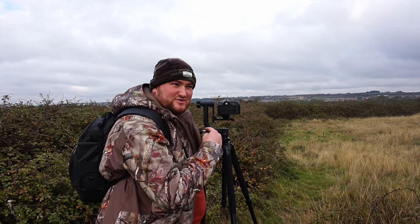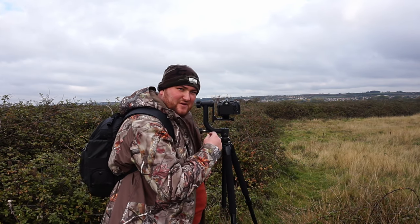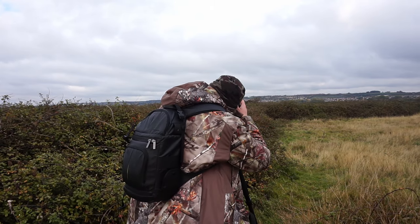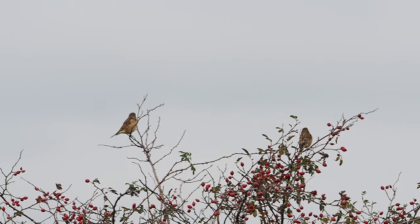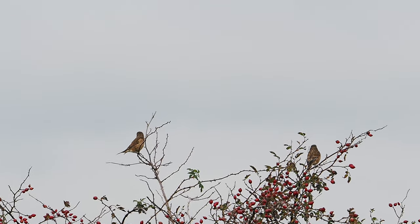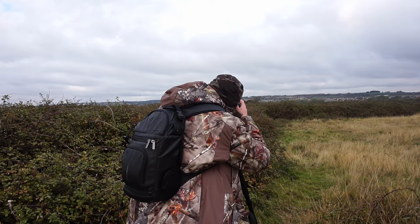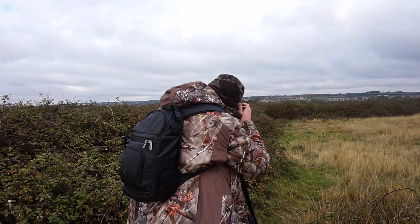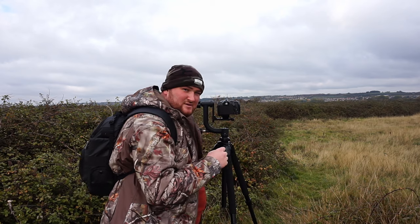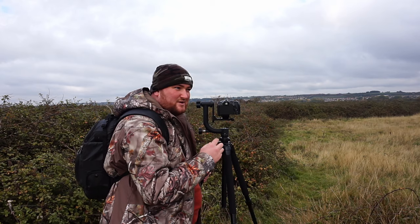I just have two meadow pipits down here and I'm filming in slow motion. Let's hope we get really nice footage of them taking off a bush down here.